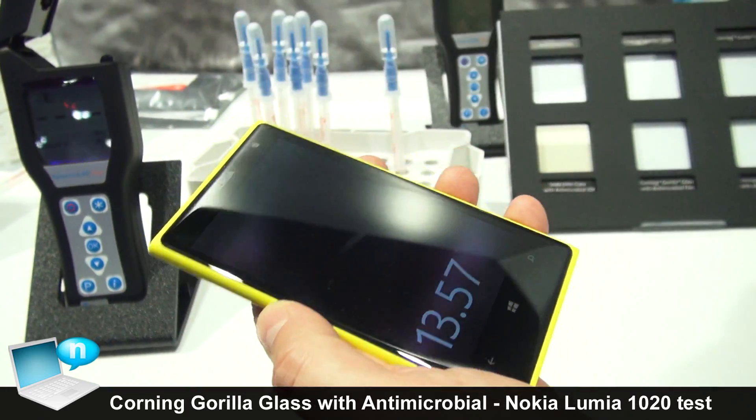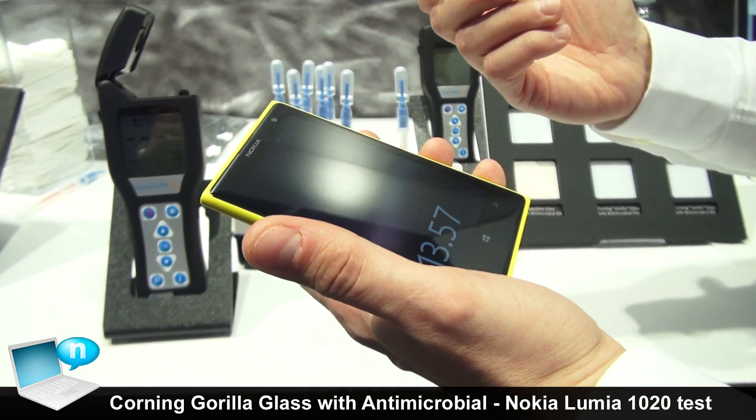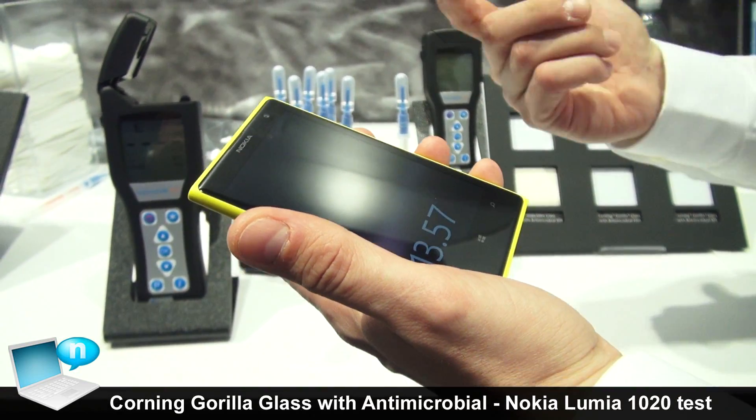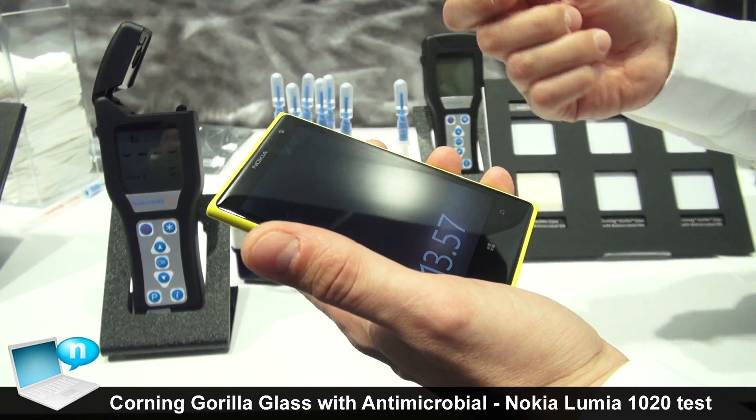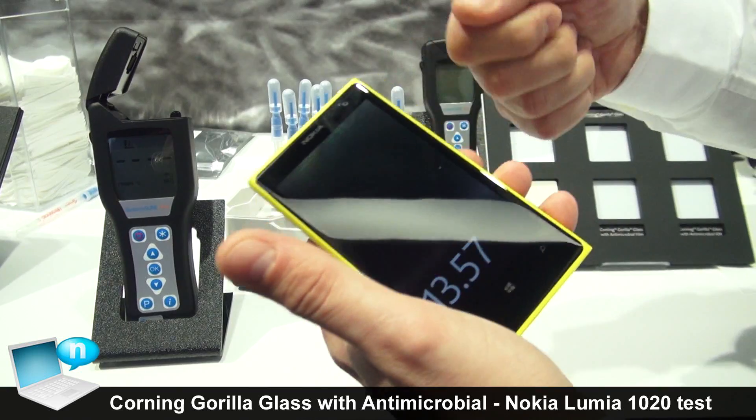To do that, we use this device called an ATP Meter. ATP is organic molecules present in all organic matter, whether plant, animal, or cell-based. The device measures the organic matter collected from the surface.